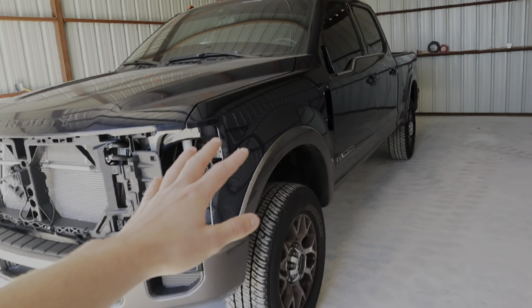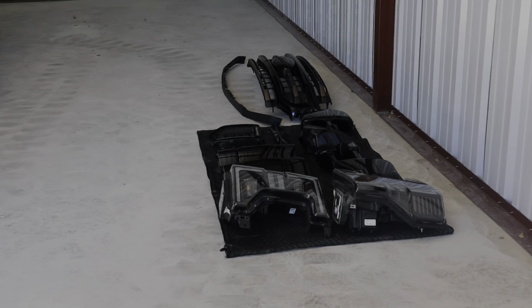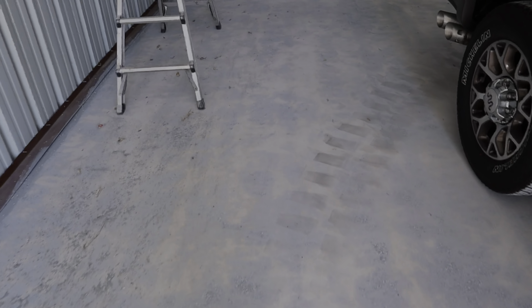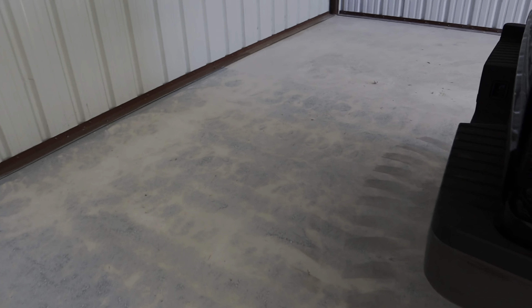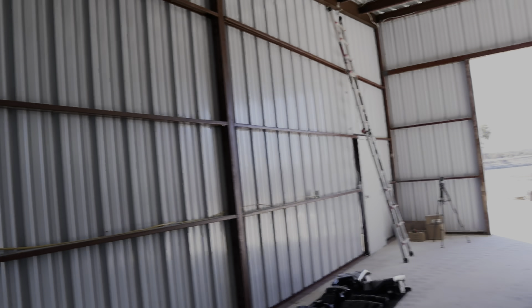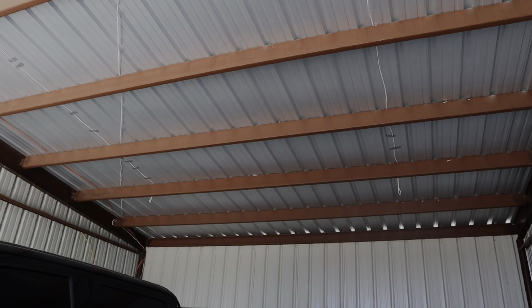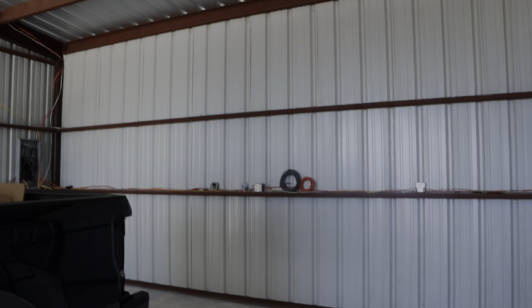I'm going to throw y'all on the tripod and we're going to get to installing all these pieces. A little shop progress update — I went ahead and got rid of the chipped epoxy, grinded it all down, and we're going to be doing a very nice metallic epoxy across the entire floor. I've got all my electrical ran everywhere I need it for my two-post lift, and I went ahead and dropped six cords from the roof for six UFO LED lights to absolutely light up this entire place.